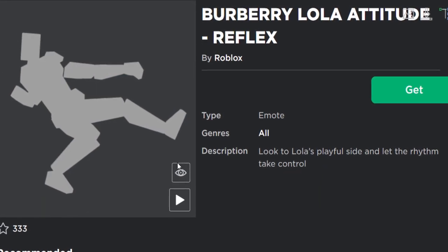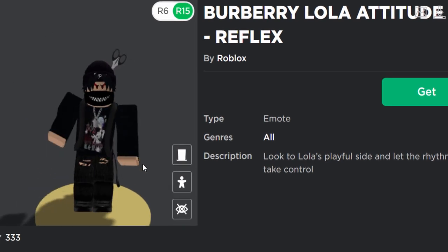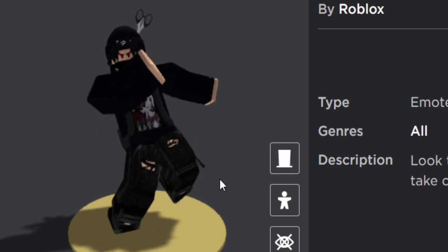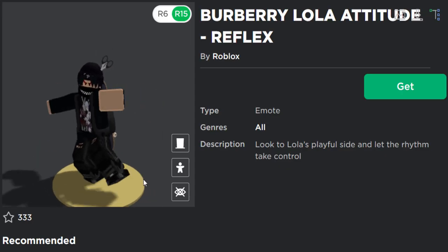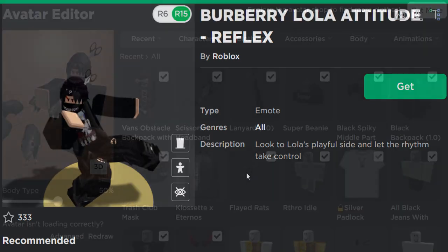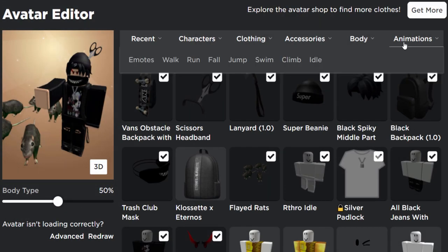Anyway, the free matching emote - what does this do? Let's have a look. It's kind of like a dance. Actually it's similar to the previous one, not really that much different. It's literally just like a funny dance thing. Oh well, I guess we can go ahead and buy it - it's free so we might as well.